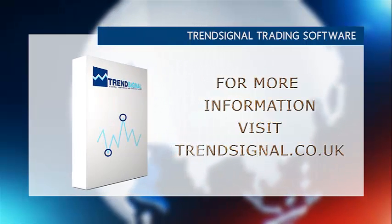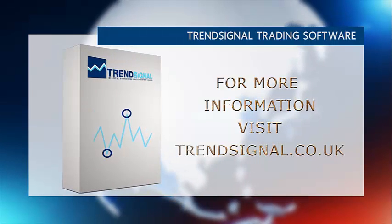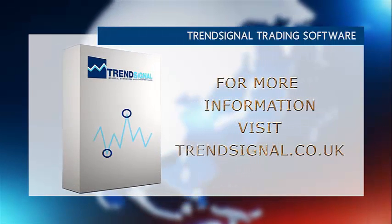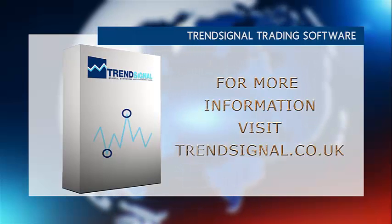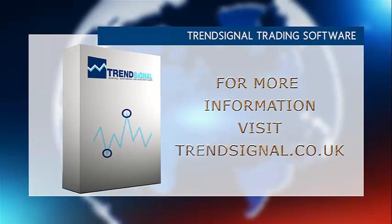If you would like more information about trading the right way, TrendSignal is giving you the opportunity to see and hear about its services live at a free online seminar. Take a look at the TrendSignal website for the latest events and to book your free place.